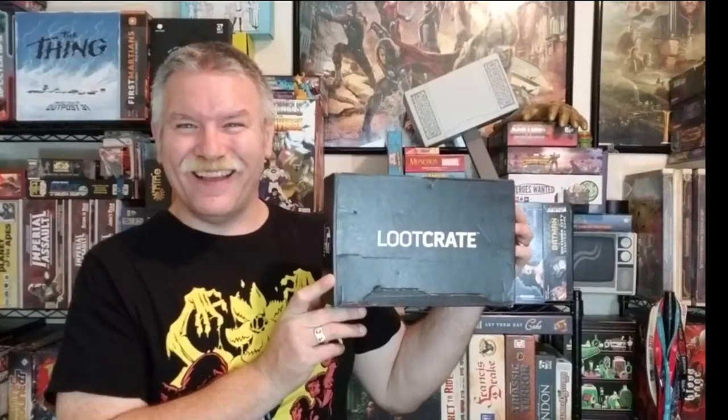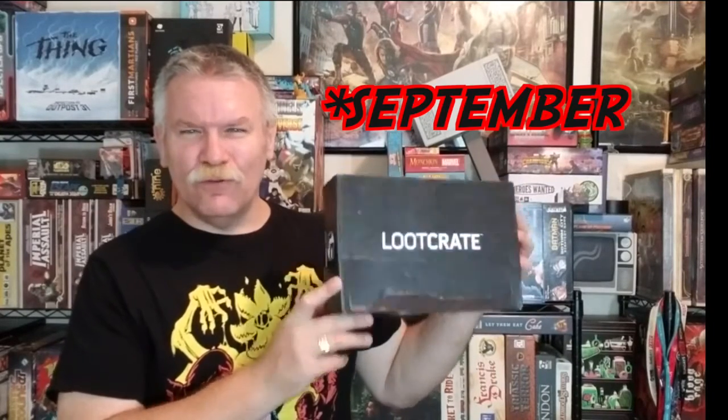Loot Crate! We got the October Loot Crate, and I'm really excited to see what the theme is.